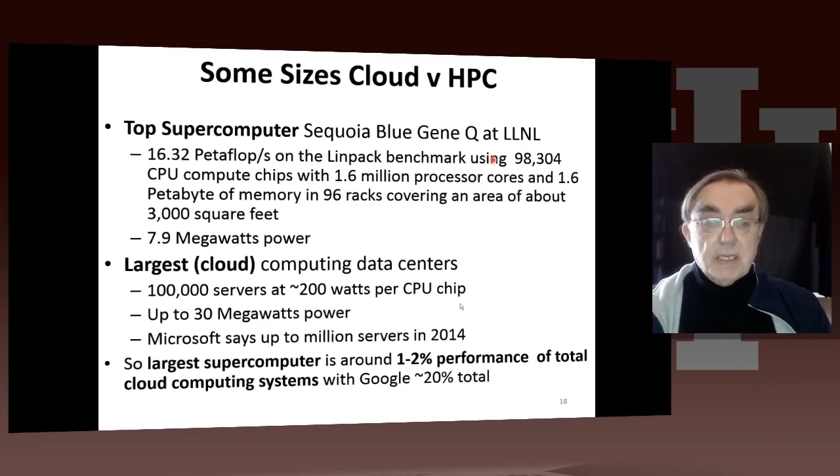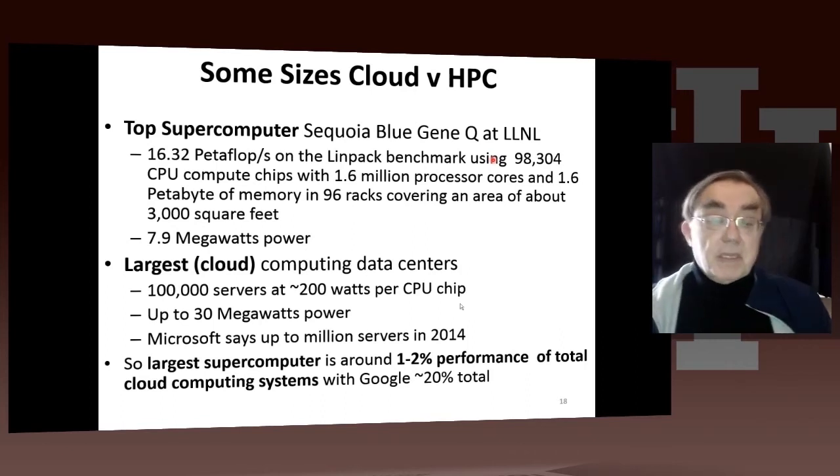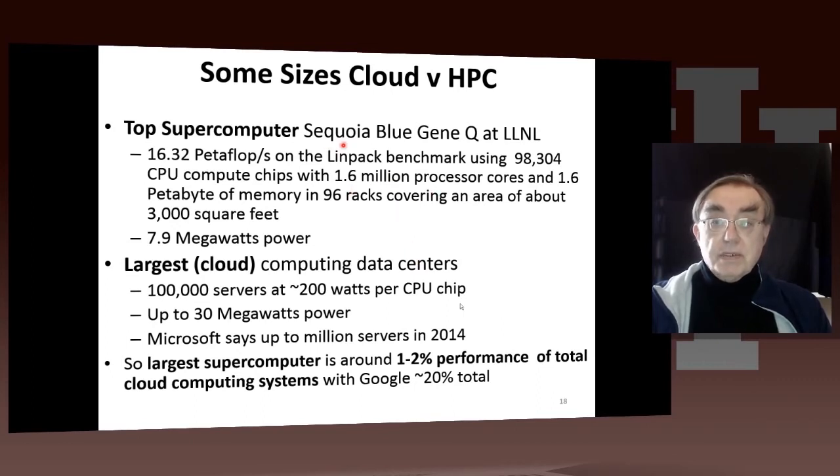If we want to look at sizing, when this was written the largest advertised cloud computing centers were 100,000 servers, but now we expect them to be near a million — and it says here 2014 will be a million. The largest supercomputer, which is now the second largest (China has the largest), is Sequoia — still the largest in the US. It has 100,000 chips, 1.6 million cores. This is the so-called Blue Gene, which has 16 cores per node, with unusually small, very efficient, compact supercomputer systems.